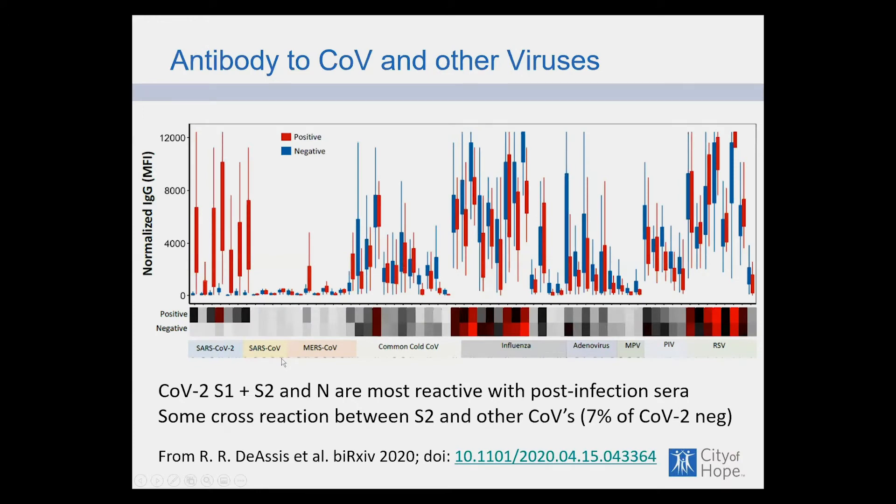This slide compares positive COVID patients with those whose serum was collected before any COVID-19 existed. Displayed across the bottom are a number of viruses: SARS-CoV-2, its cousin SARS-CoV-1, MERS, and common cold viruses. Most positive patients had common cold antibodies, some cross-react with MERS, and all had standard influenza, adenovirus, parainfluenza, and RSV antibodies with no difference between groups. S1, S2, and the nucleocapsid protein are the most immunogenic antigens, and there's some cross-reaction between S2 and other common cold coronaviruses.